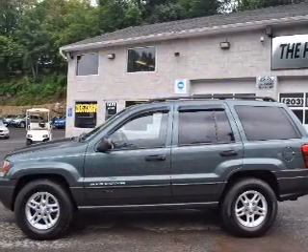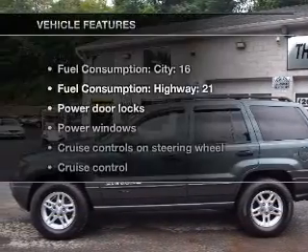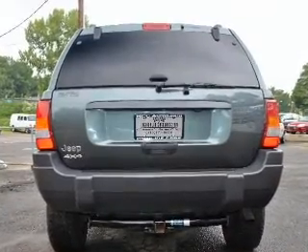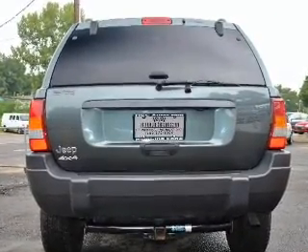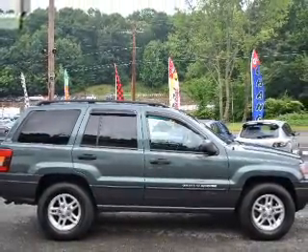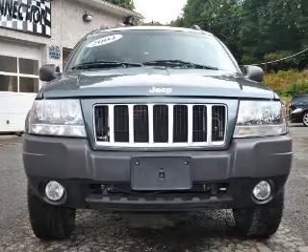The anti-lock braking system will keep you safe on the road. Plus enjoy these notable features included in this vehicle: air conditioning, power door locks, power windows, power steering, cruise control, power mirrors, an AM FM stereo with a CD player, and an adjustable tilt steering wheel.